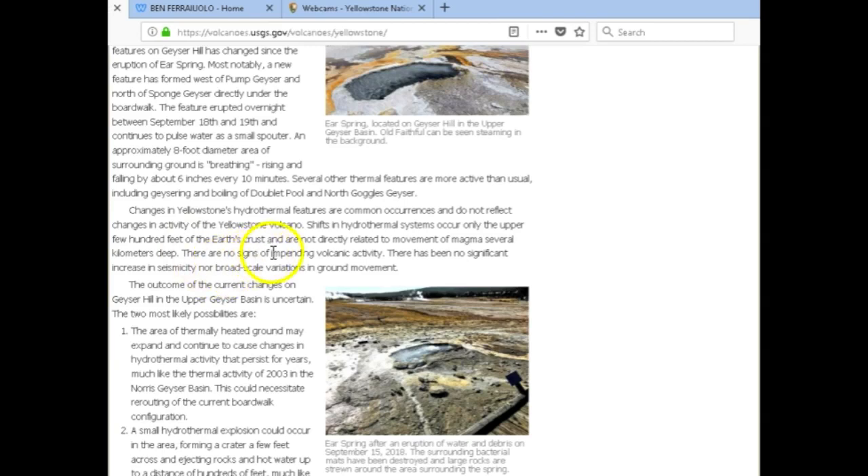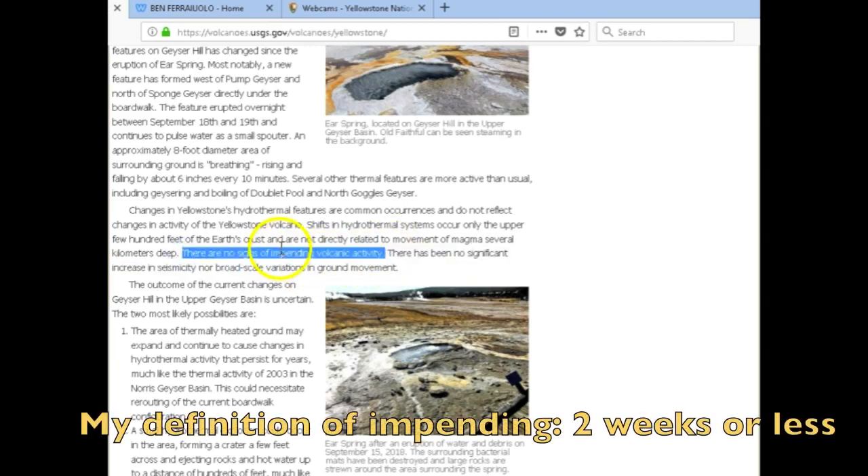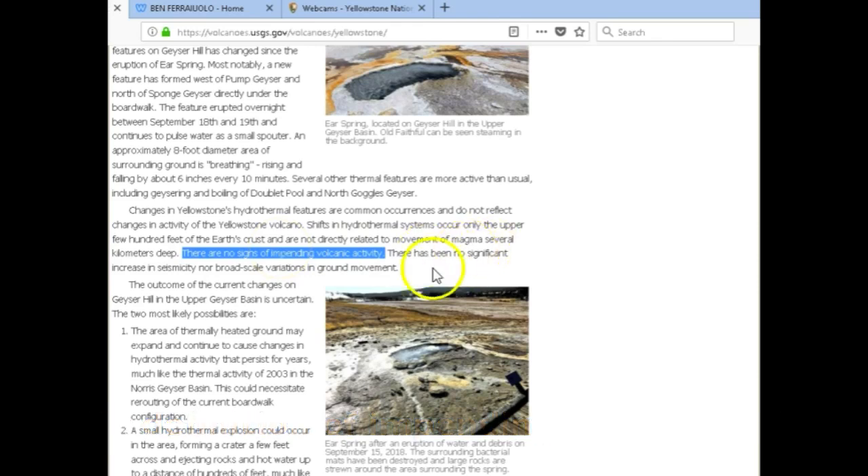There are no signs of impending volcanic activity — that I agree with. I do not see any signs at all, at least right now — that could definitely change tomorrow. There have been no significant increases in seismicity nor broad-scale variations in ground movement, and that is true too, but that could easily change in the blink of an eye.